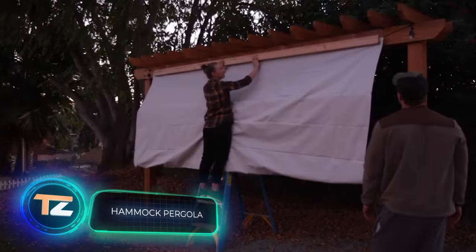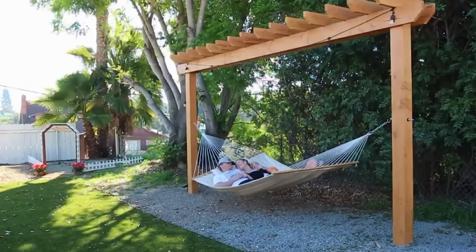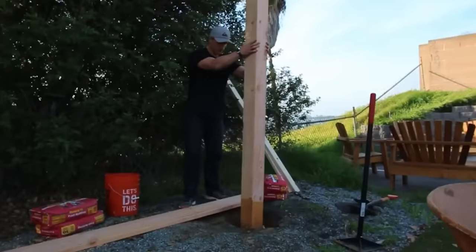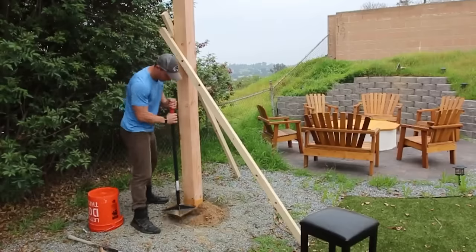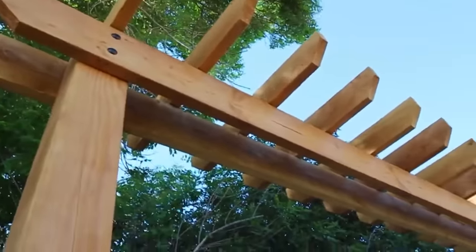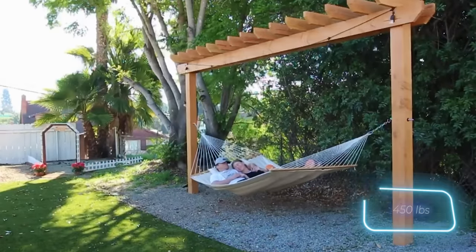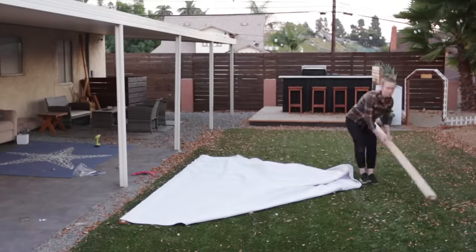Ever thought of combining a pergola with a hammock and a projector screen? The whole project cost around $300 — equivalent to 50 coffees at Starbucks. The creators generously shared a list of materials and aim to inspire others, with step-by-step instructions captured in two clips totaling just seven minutes. The hammock can hold up to 204 kilograms, perfect for relaxing together after setting it all up.